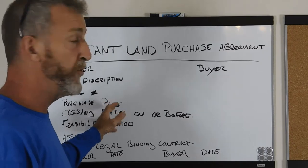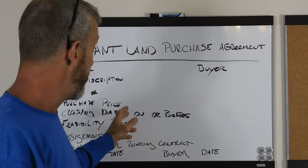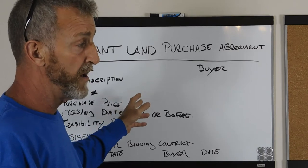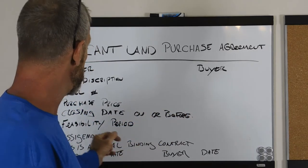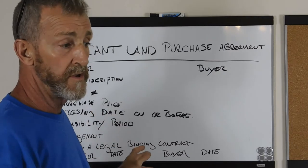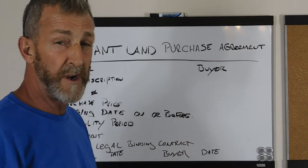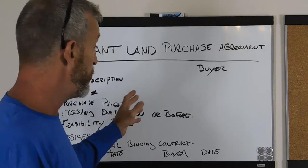The next thing is that you want to have your purchase price included. It can be numeric — it could say $3,200 and then written out three thousand two hundred dollars. If you want, you can include a deposit number. Typically I go $200; I've gone $500 to try to motivate people. Whatever you want to do as a deposit.